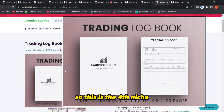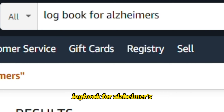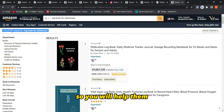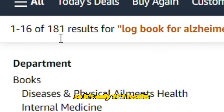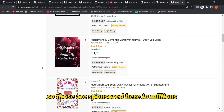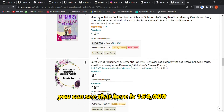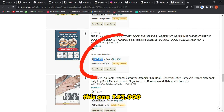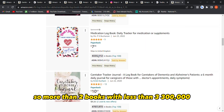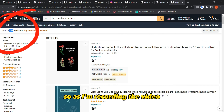The fifth niche, which is really good, is logbook for Alzheimer's. I hope people with this disease get medicine and stay safe — you can help them by creating a logbook to help them remember. It's only 181 results. The sponsored results show millions, but going past them you can see rankings of 154,000, 143,000, and 235,000 — more than two books under 300,000. Really profitable with only 181 results.